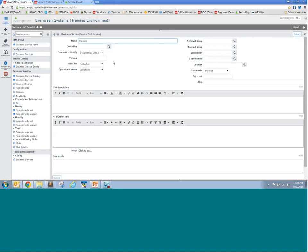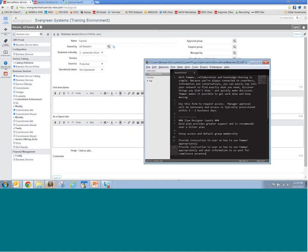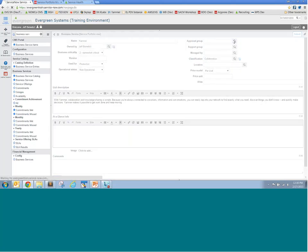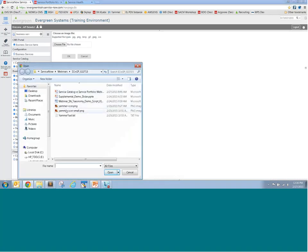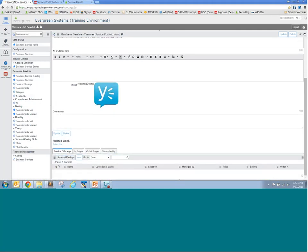To show the lifecycle process, I'll create a new service called Yammer, which is a software product we use for collaboration. I'll give it a name and set its operational status to 'not operational' because I'm not ready to release it into the current service catalog — we're just building this as a new service. I'll classify it under collaboration, paste in a description, and add an image so it looks good. Now I can go out and create different offerings for this service.